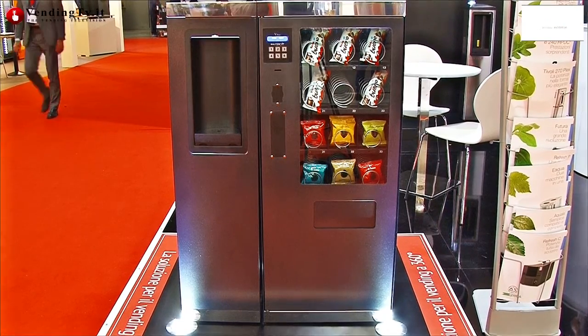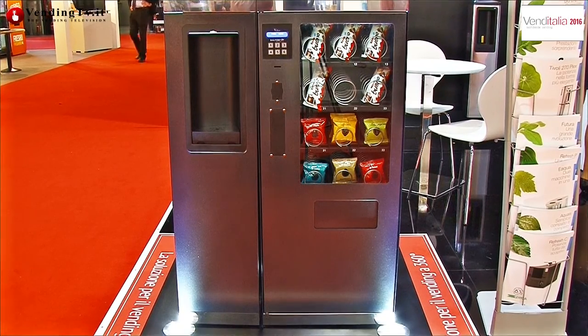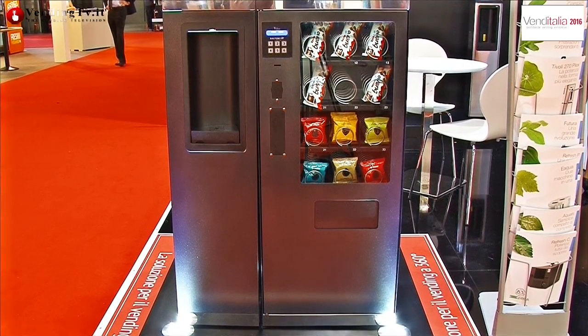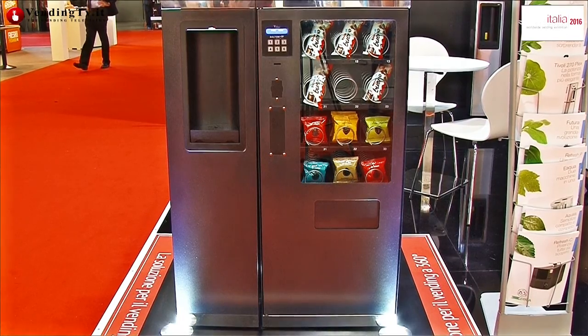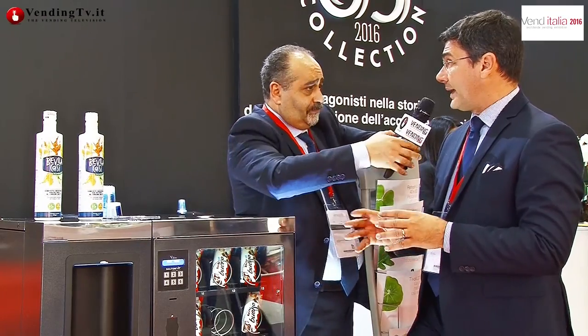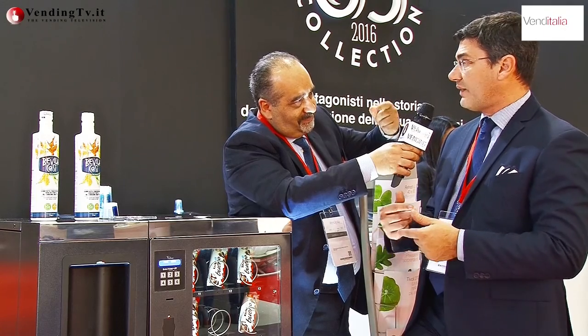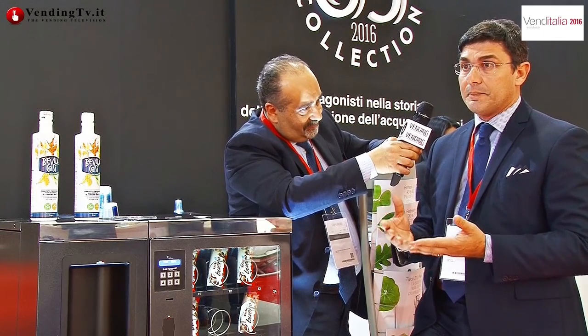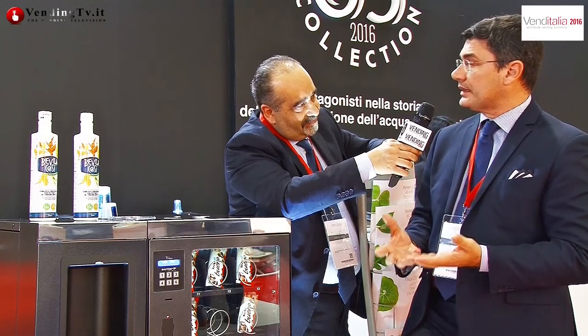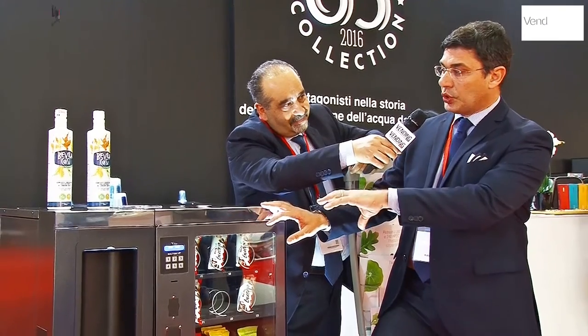I succhi sono concentrati e vanno in baking box, non in bottiglia. Il baking box che può essere inserito all'interno è da 7 kg e con un rapporto di 1 a 7 riesce a miscelare circa 50 litri di succo per ogni baking box. Stiamo parlando di una dotazione parecchio alta su una macchina da vending, quindi non hai una necessità veloce di dover sostituire il baking box.